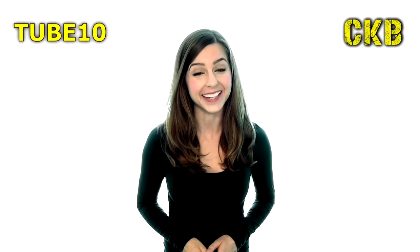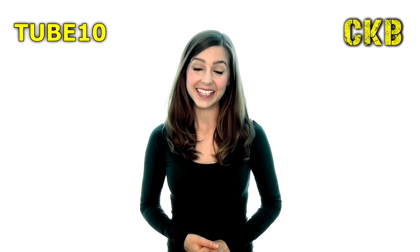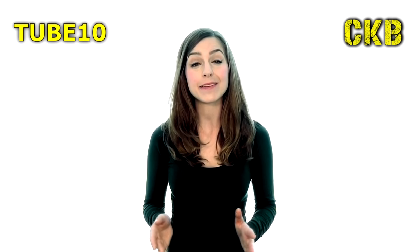So, what are you waiting for? Subscribe to our channel today. And as a thank you for watching this video, please use this discount code, Tube10, for 10% off. Just enter the code at the checkout stage of our website, www.ckbltd.com. Bye for now.